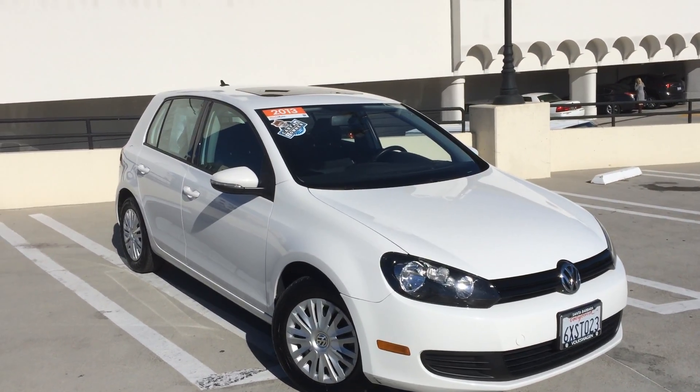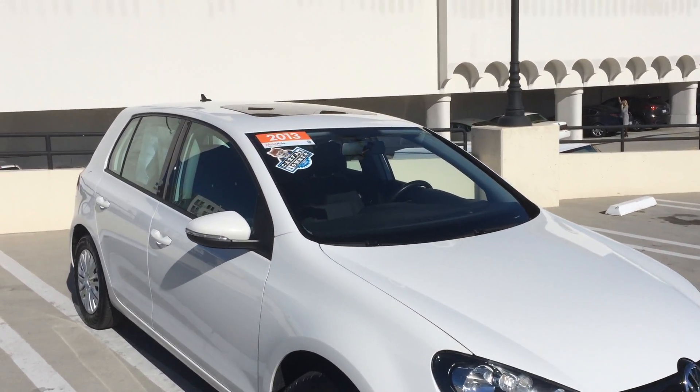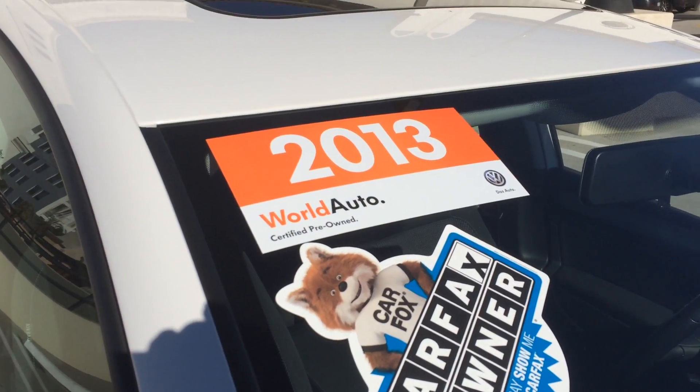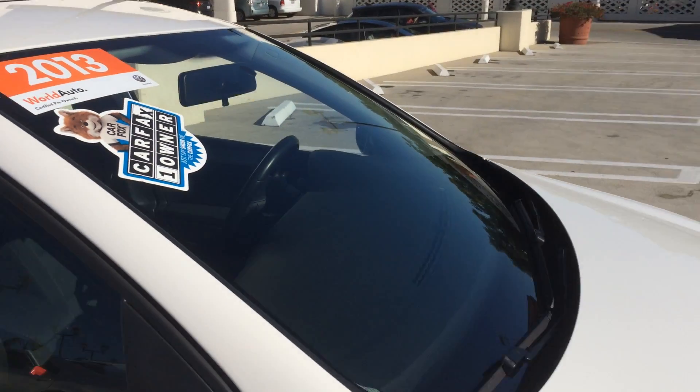Here we have a beautiful 2013 Golf with a sunroof. It is a Carfax one owner car and is also a certified world auto car, certified pre-owned.